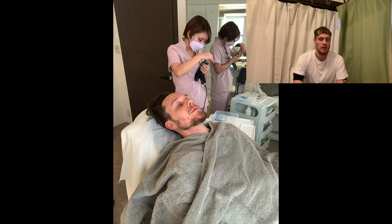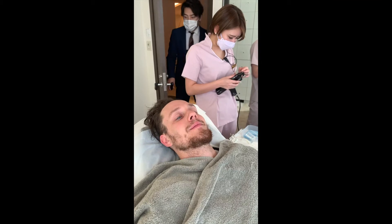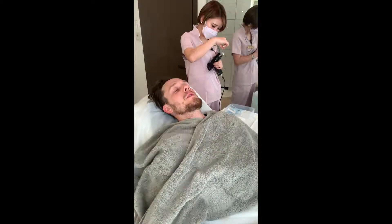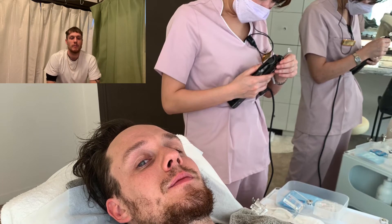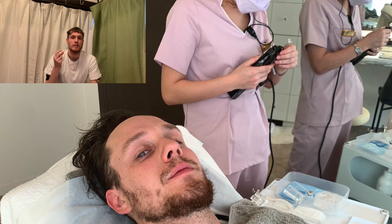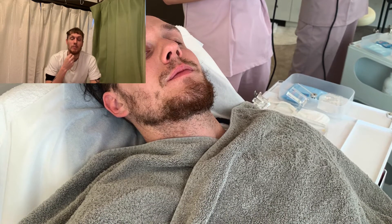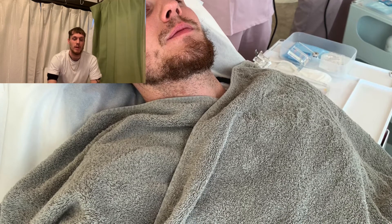Then I sat down on the operating bed. As they prepared the mesotherapy gun, they put the stem cell solution into the gun and loaded it up. It has a very small needle that would inject the stem cell solution into my scalp. The solution is made of stem cells from a placenta — baby human placenta and umbilical cord. And of course, no humans were harmed to extract the growth factors from those places.